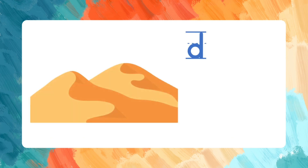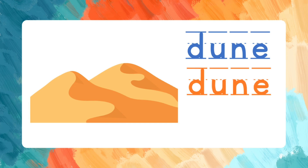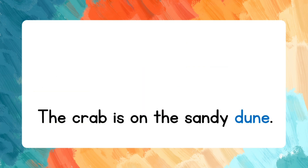Dune. D-U-N-E. Let's spell the word again: D-U-N-E. Dune. Now let's read the sentence: The crab is on the sandy dune.